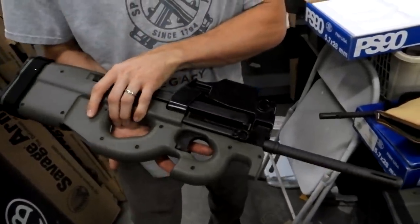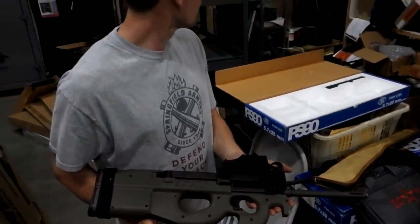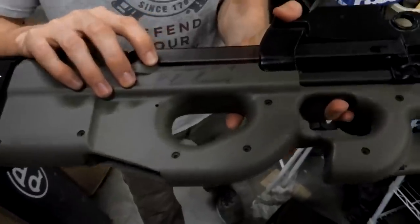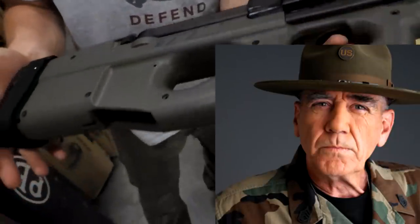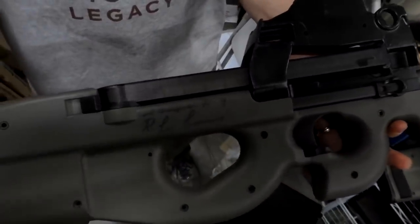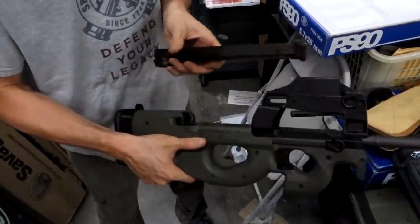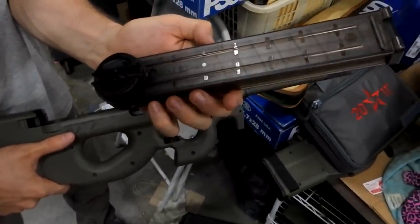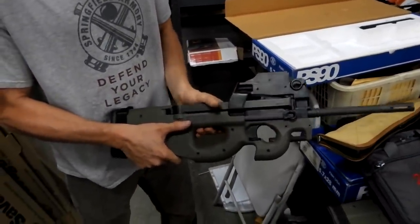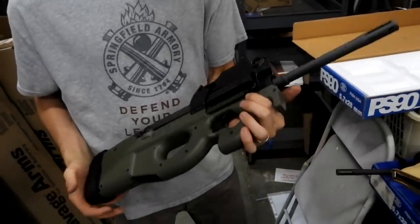This is the early production model — it's got the Gen 1 trigger pack — and it was signed right here by Gunny himself. If you're not familiar with the PS90, it fires the 5.7 round with the magazine set up on top. The rounds rotate — they go in sideways and then it spins them around, feeding past the red dot sight. It's the older model; these are the harder ones to find.